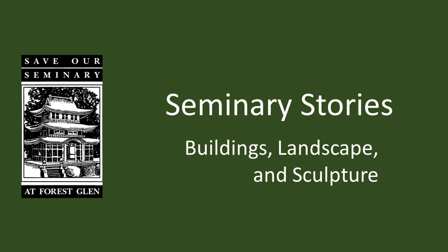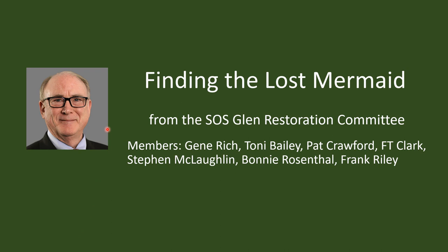Save Our Seminary at Forest Glen. Seminary Stories: Buildings, Landscape, and Sculpture. I'm Gene Rich, and I'll be the presenter today on the topic Finding the Lost Mermaid from the Save Our Seminary Glen Restoration Committee.